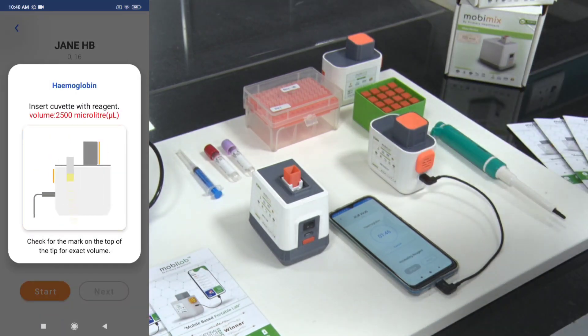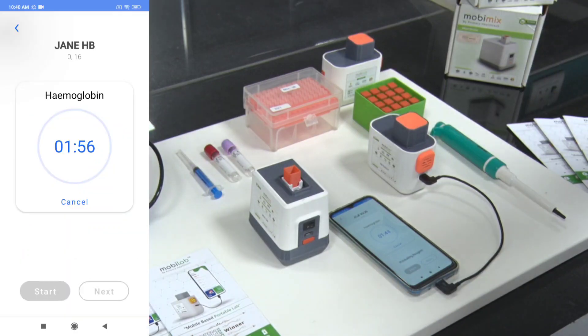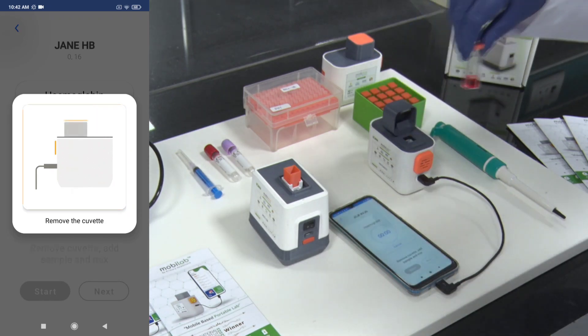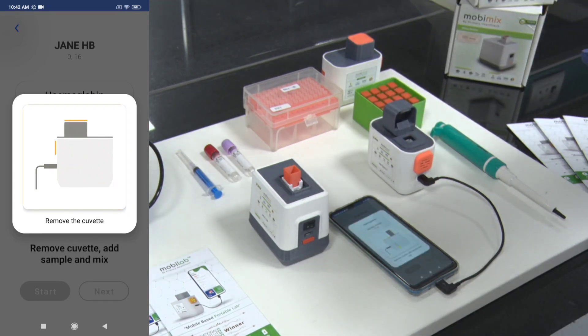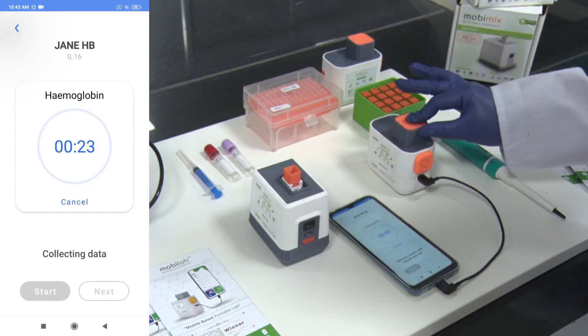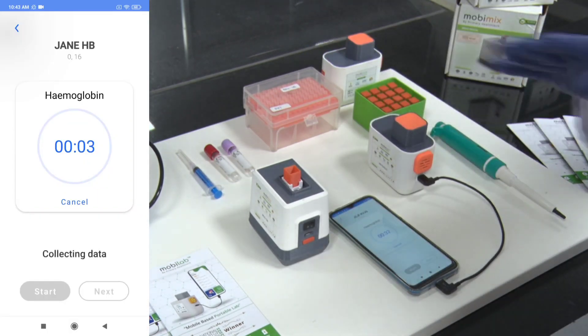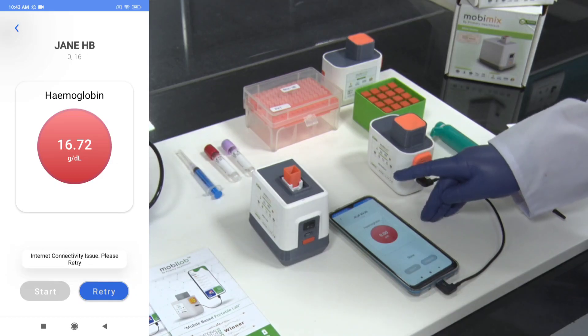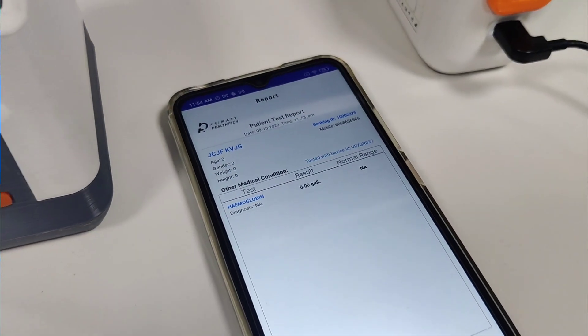Initially, we insert the cuvette with the reagent and set it for incubation. The incubation takes 2 minutes, after which we add the sample and proceed with the test. After the reagent is incubated, we add the sample, mix it in the mixer, and put it in the device. Within 30 seconds, we get the results and the digital report is generated.